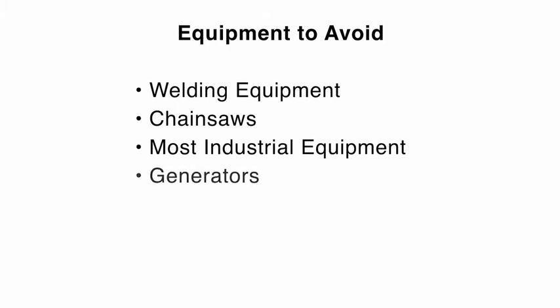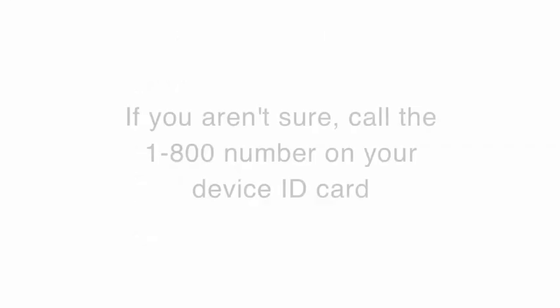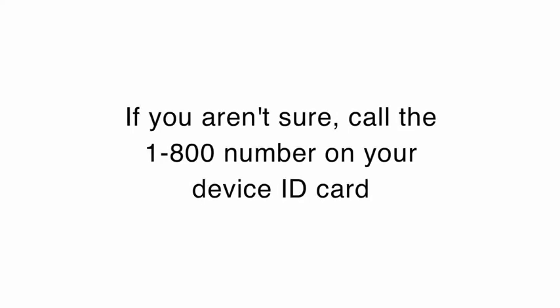You can use your cell phone almost any time. What we do ask is that you do not use your cell phone on the side in which your device was implanted. We also ask that you do not put the cell phone in your breast pocket. Objects that you do need to avoid being in close contact with are often heavy industrial machinery or industrial magnets. Avoid TENS or Dr. Ho machines because they use direct electrical stimulation. The best way to find out if a piece of equipment is safe or not is to phone the 1-800 number on your ID card.